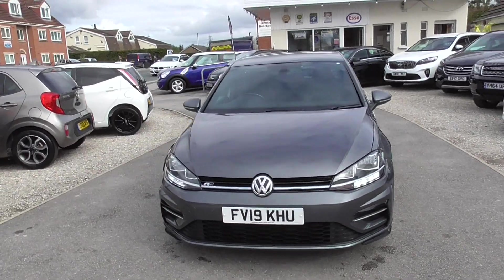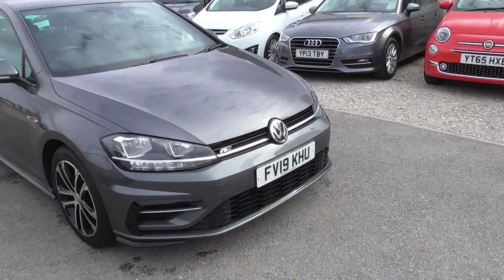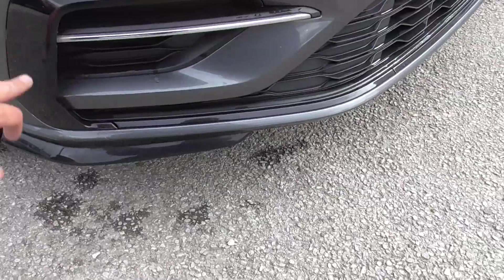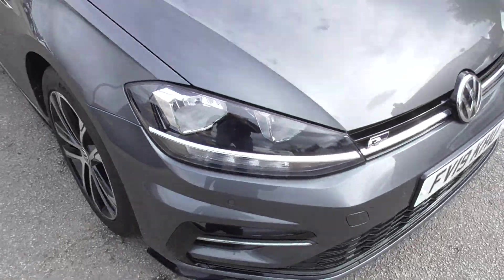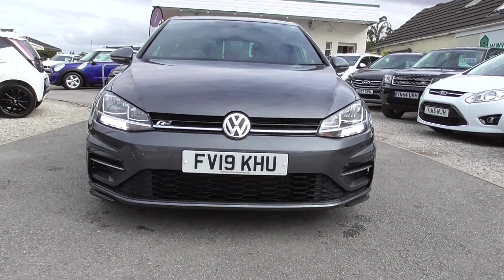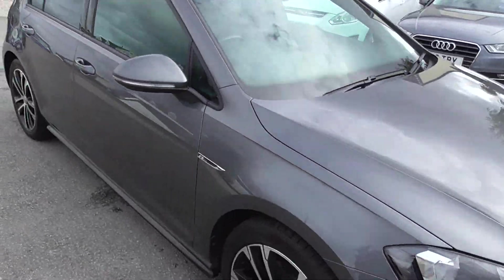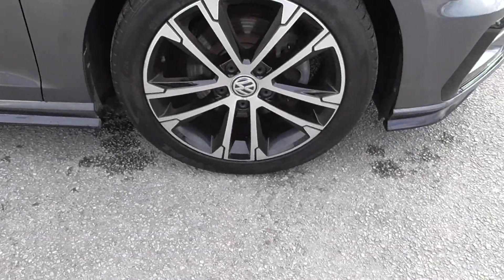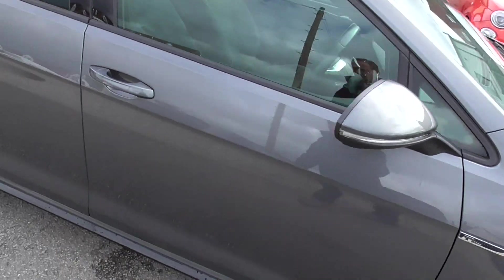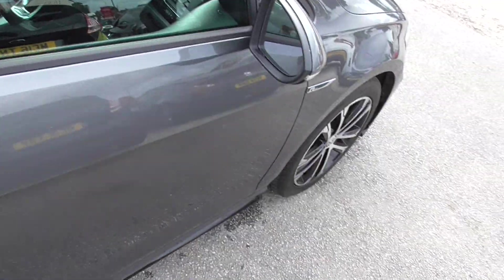It is the Evo R-Line, so it's got all the body styling kit around it. Front and rear parking sensors, all this body styling — the extra fins — are all part of the R-Line. Nice daytime ring lights as well. Finished in metallic gunmetal grey, alloys all in decent condition with good tread depth. You also get little black side skirts with the R-Line Evo.